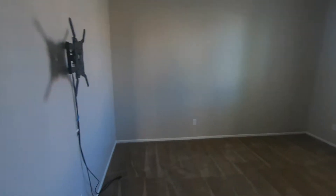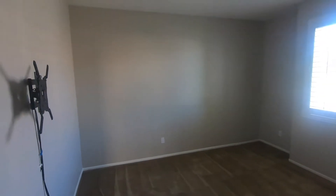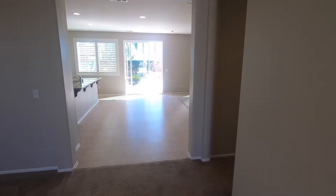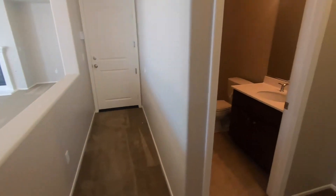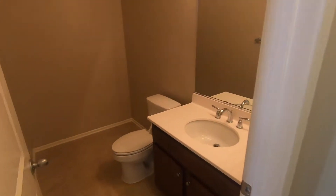Then if we turn right, we have our downstairs bedroom. There's no closet in this room, but it can be used as a bedroom or an office. Walking down the next hallway, we have our downstairs bathroom.